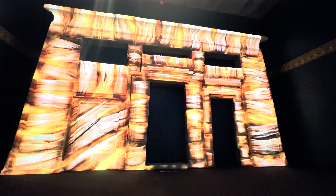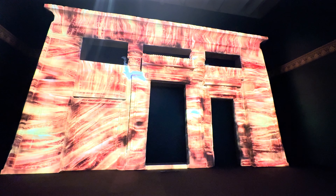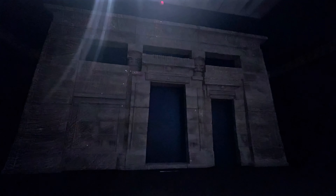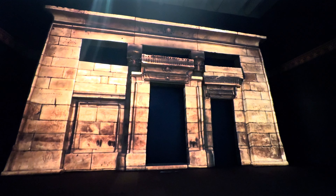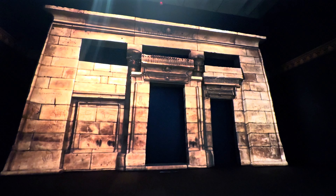This exhibition presents some of the fascinating objects and stories of ancient Egypt, collected and explored by the Rijksmuseum van Oudheden. Welcome to Discovering Ancient Egypt.